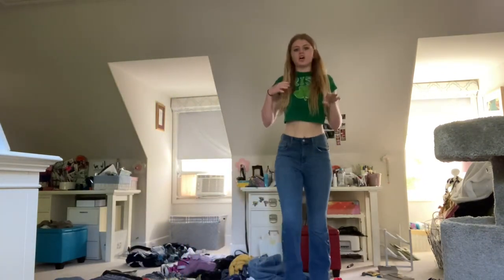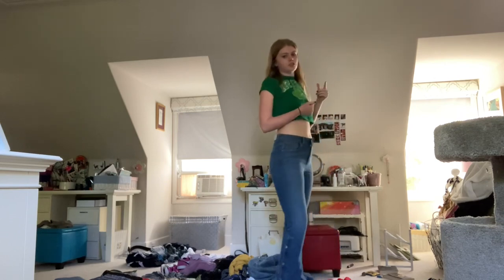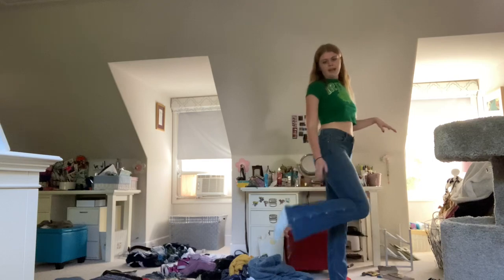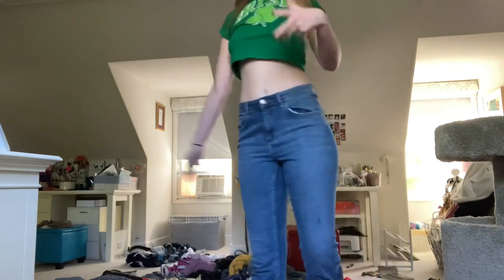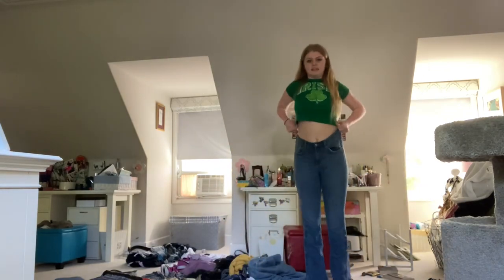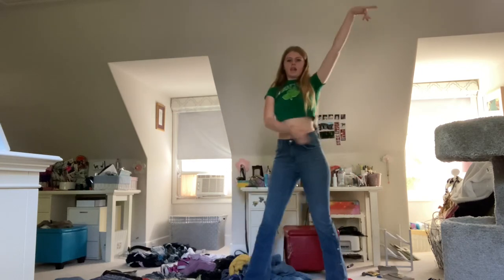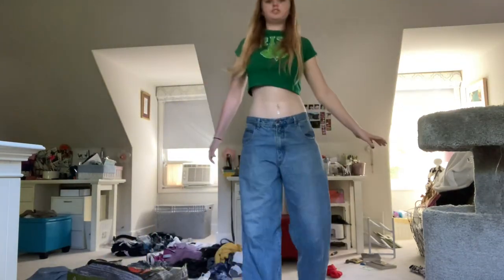Next up we have a pair of Zara bell-bottom jeans. These ones are high-rise, they're mid-wash, and they're very cute. My sister got them when she was in England a few years back and she gave them to me because she didn't want them. They have some buttons on the side on both legs.